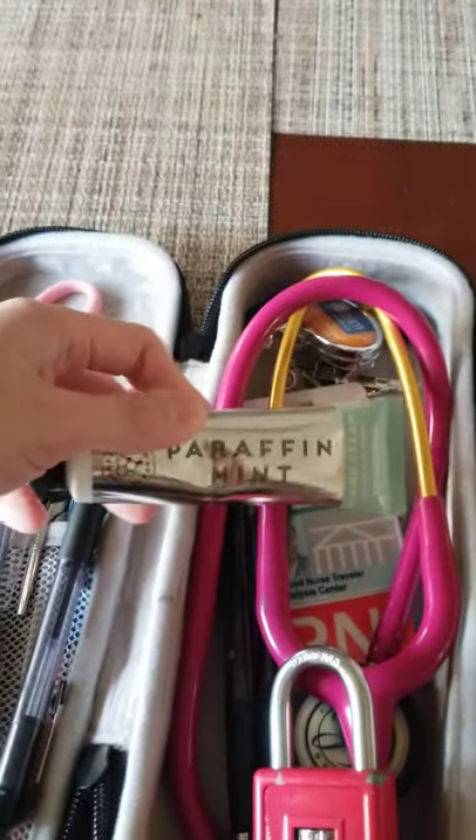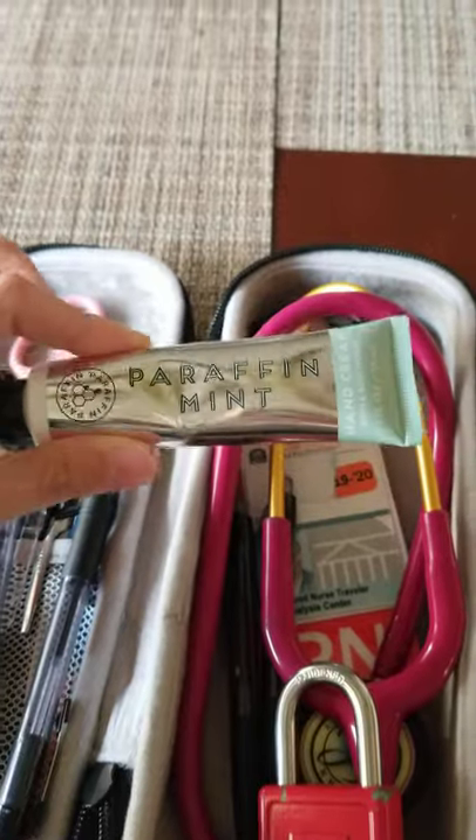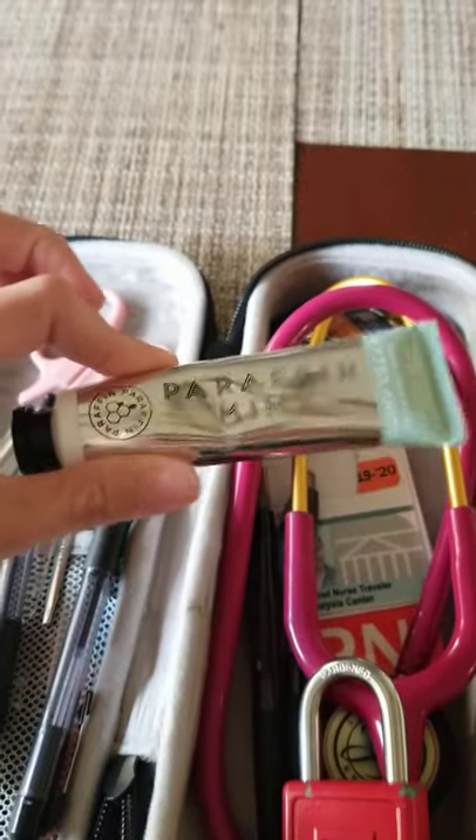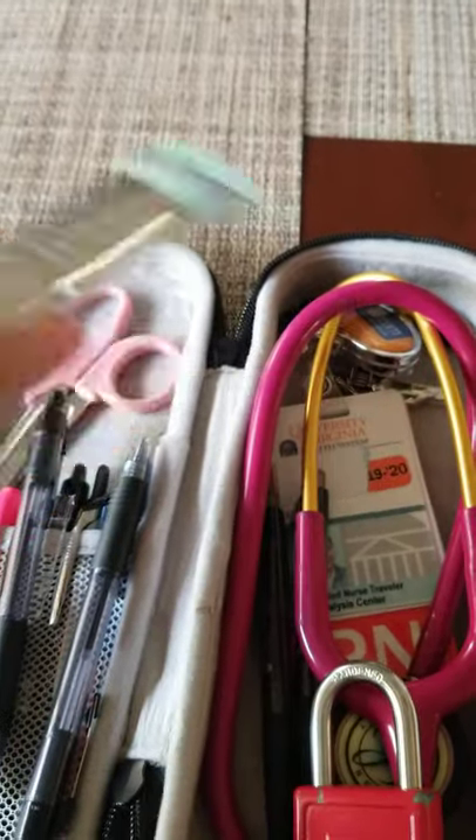This other side is where you keep your stethoscope, and I have more pens over here — definitely need my pens. I also always have lotion with me, because we're always washing and sanitizing our hands and they get so dry. I don't like the smell of the lotions they have at work, so I bring my own and keep it in my pocket.